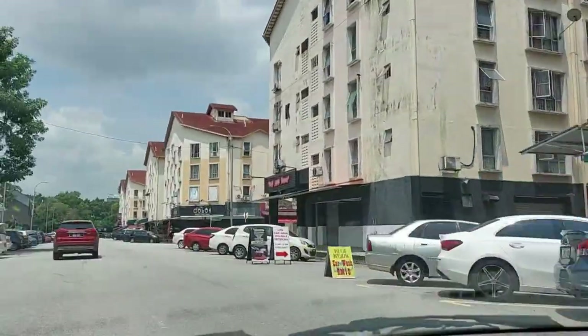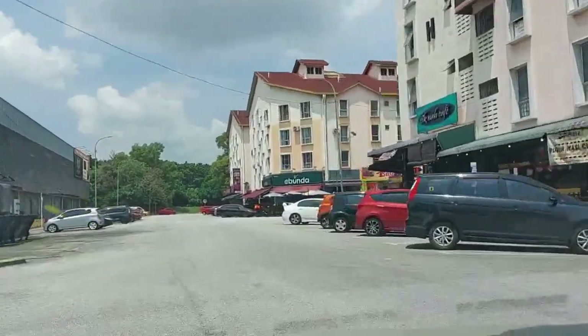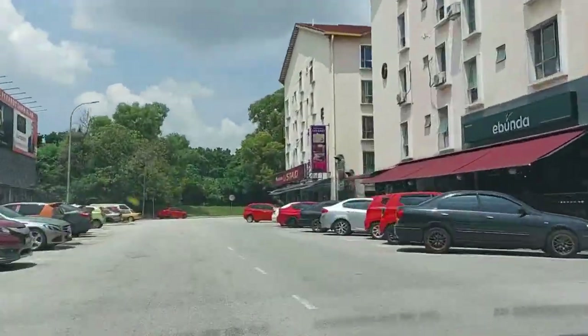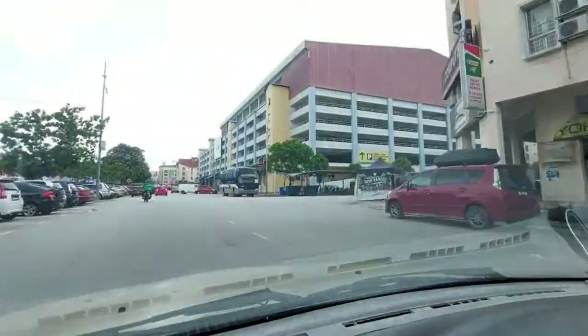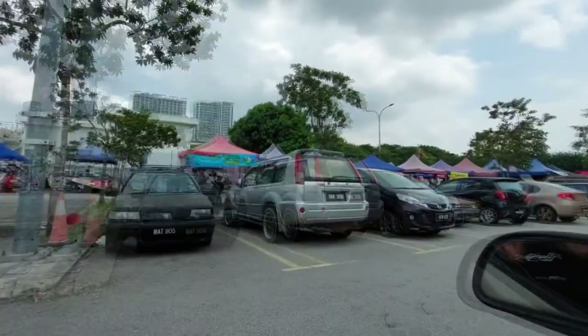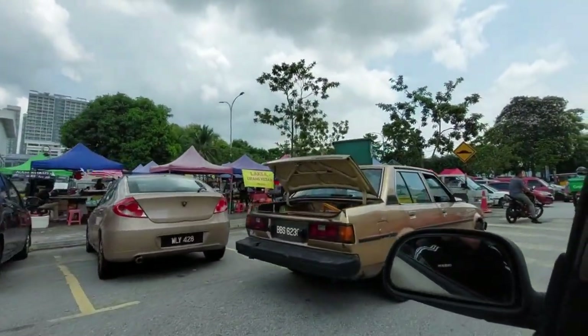Just like the other previous areas, there are good deals of places to eat nearby. It is after all what Section 7 in Shah Alam is known for. If a regular restaurant isn't to your liking, there are various off-street food stalls to check out near the temple area.